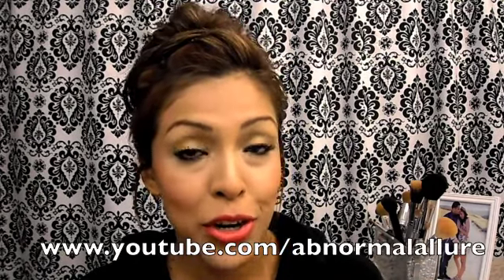On to my Latisse review. My friend Norma from Abnormal Allure just started her beauty channel — I'll link her channel down below in the description box, so you guys should definitely check her out. She actually asked me to do a review on Latisse because she knows that I've used Latisse for about a little over a year now, kind of off and on. She's always asking me how it works for me and how I like it, so I decided maybe you guys will be interested in how my experience has been.